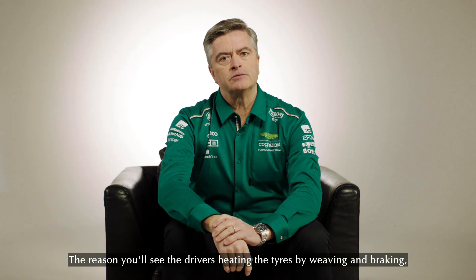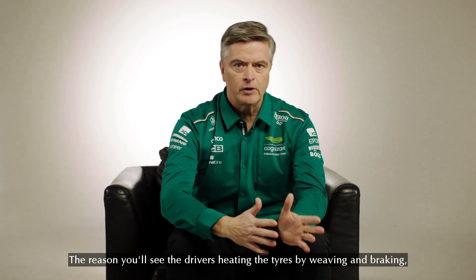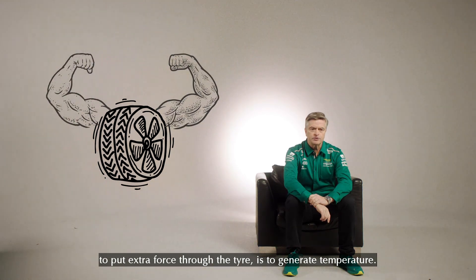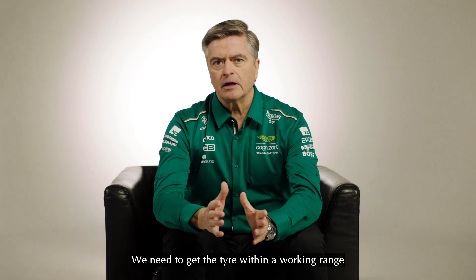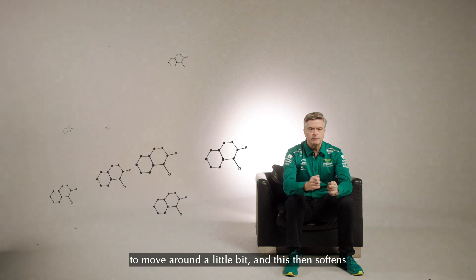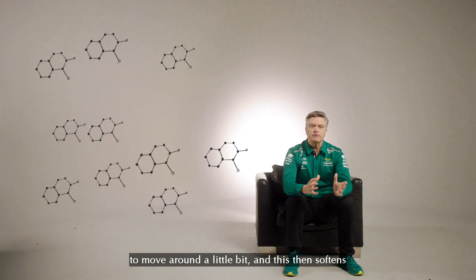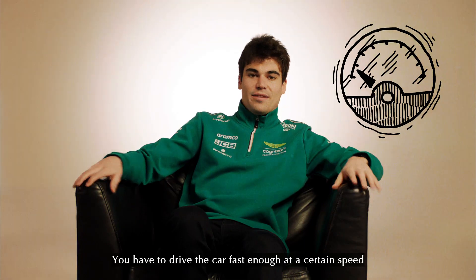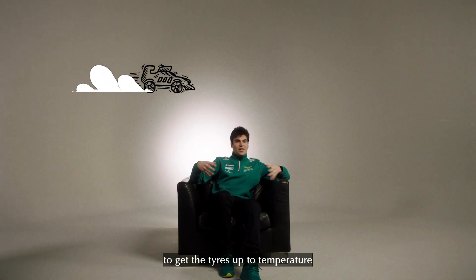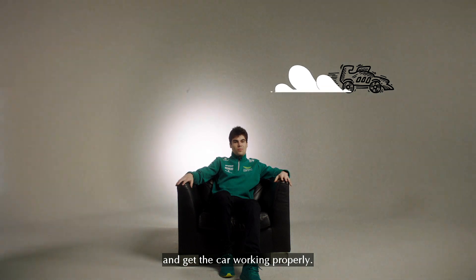The reason you'll see the drivers heating the tyres by weaving and braking to put extra force through the tyre is to generate temperature. We need to get the tyre within a working range so that the molecules within the rubber start to move around a little bit, and this then softens the tyre and gives us grip. You have to drive the car fast enough at a certain speed to get the tyres up to temperature and get the car working properly.